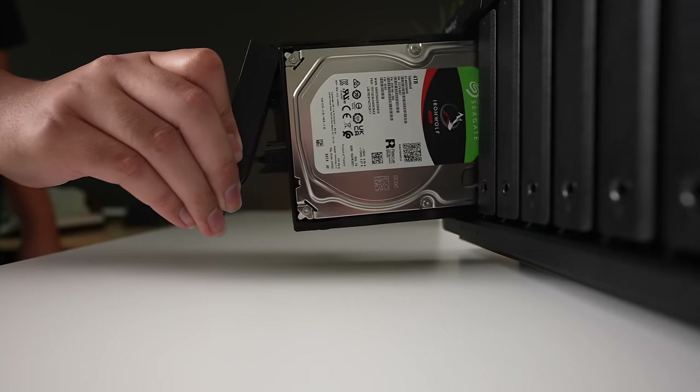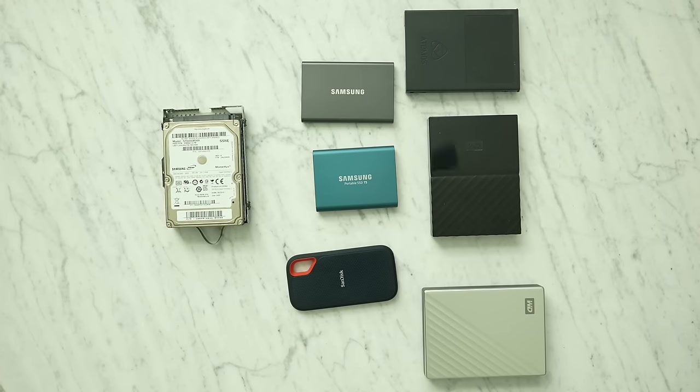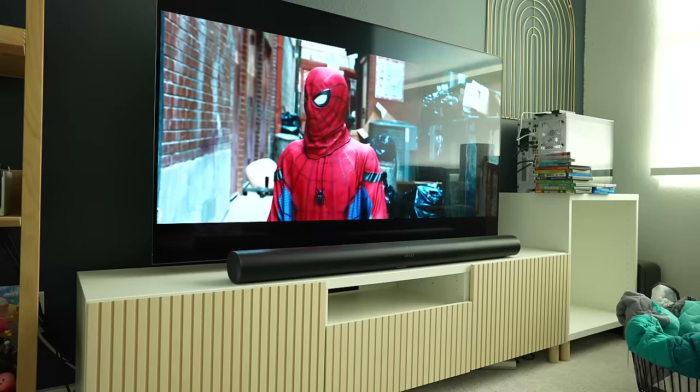Last year, I put together a NAS that besides camera equipment and computers became the single biggest upgrade to how I handled my entire digital existence. It changed how I approached external hard drives, cloud storage like Google Drive, and how I interact with my home. And now I think it's turned me into a bit of a data hoarder.